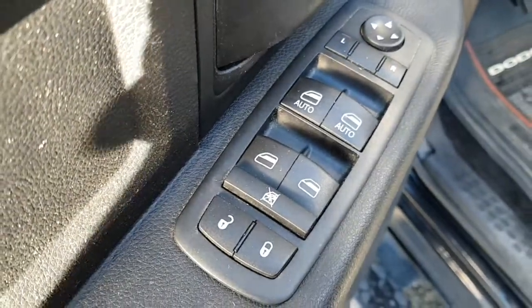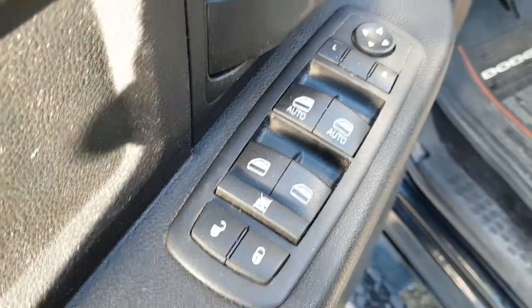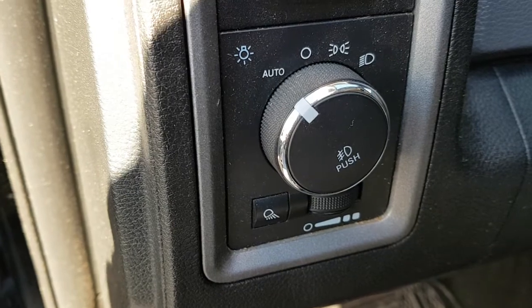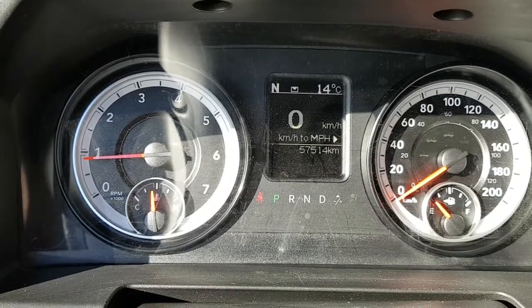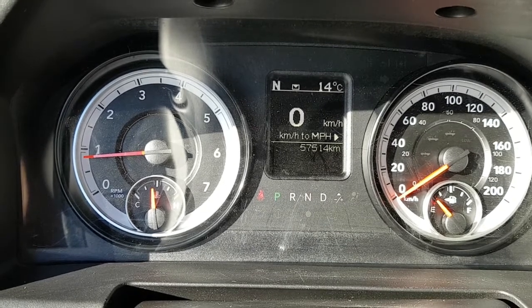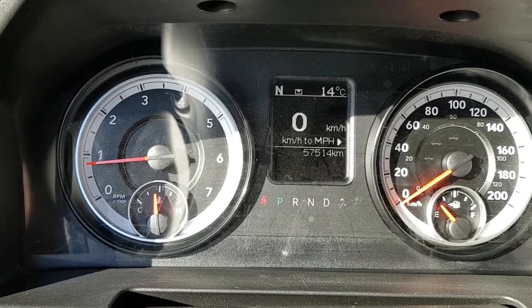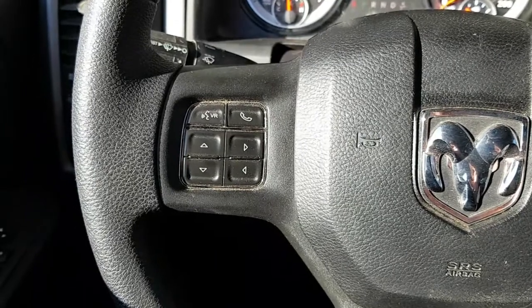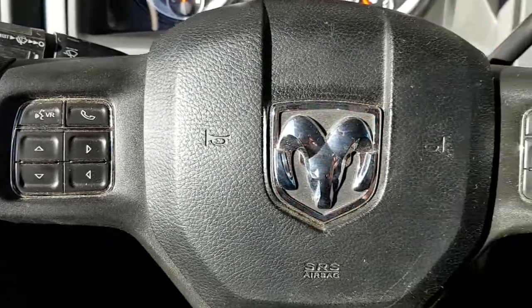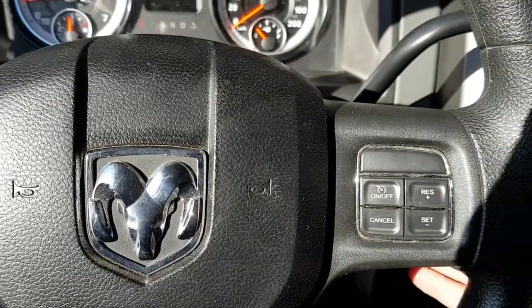Your door controls for the power windows, power locks, and exterior mirrors. It comes equipped with auto lights, which I generally just leave on all the time. A look at the main instrument cluster — this one only has 57,514 kilometers, so there's the balance of factory warranty. Steering controls for Bluetooth, accessing your menu, and cruise control.